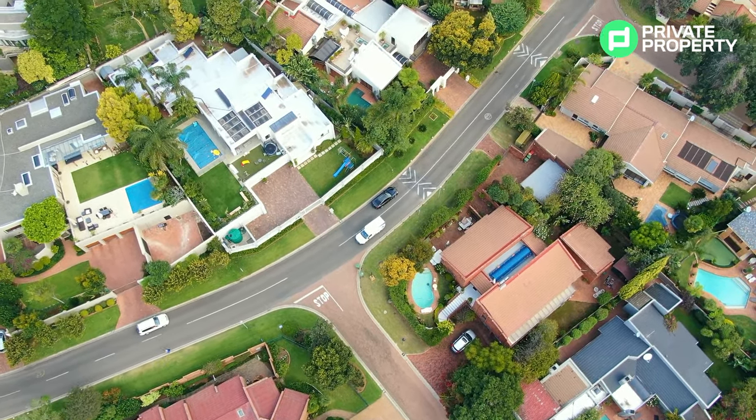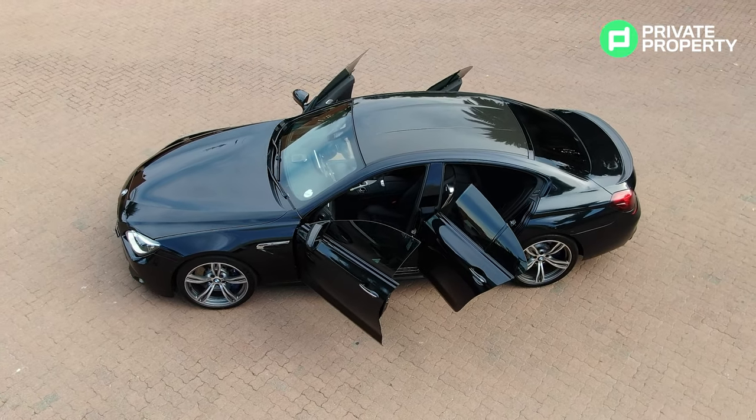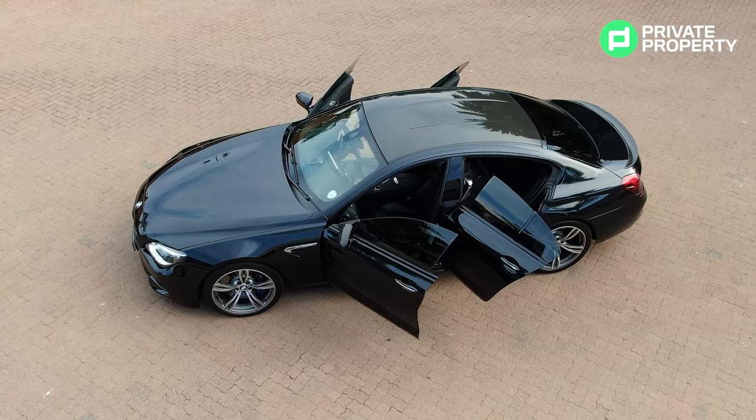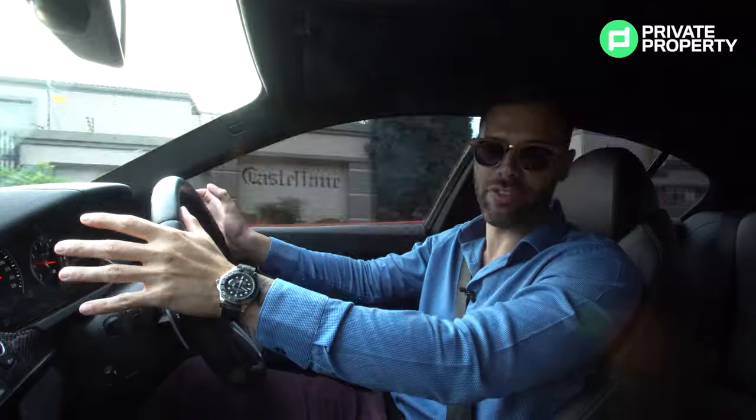Here I am within a 2014 BMW M6 Grand Coupe. Now this coupe in particular is fitted with an aftermarket Akrapovic exhaust from the dealer, so when you mash your foot down you get a lot of extra growl.